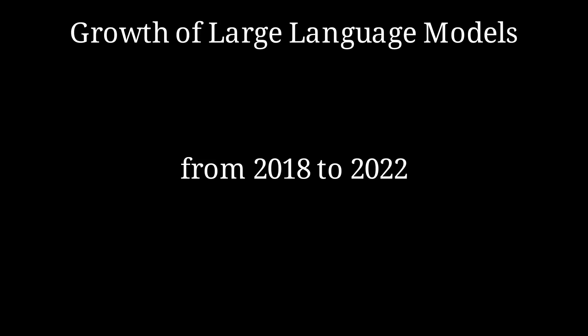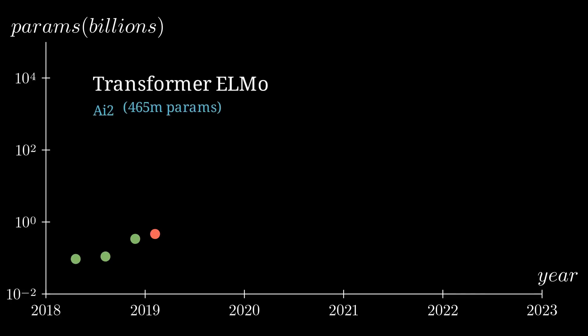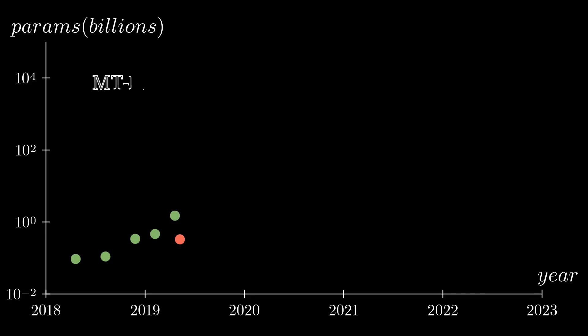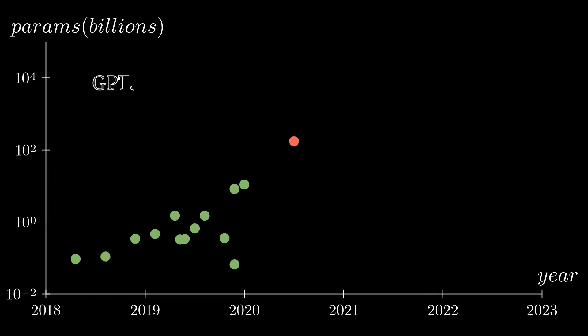In recent years, we have seen a rapid increase in the size of large language models such as GPT-3. These models have billions of parameters, which allow them to understand and generate human language at a level that is almost indistinguishable from a human. This increase in parameter size has led to a number of emergent properties — properties that the model develops on its own without being explicitly programmed to do so.